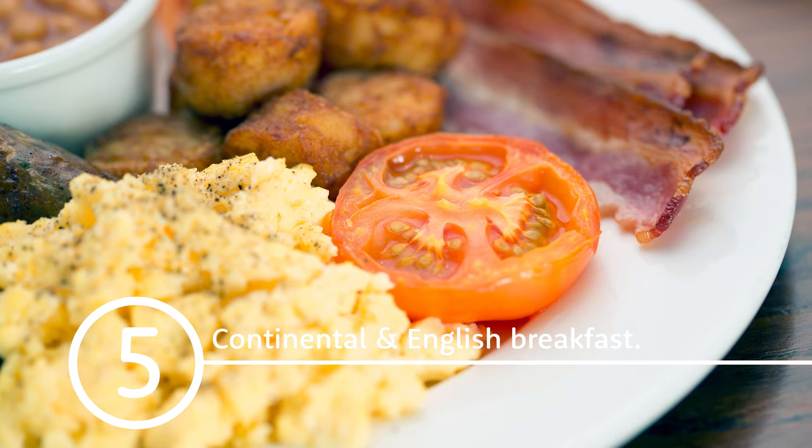A continental buffet is served from 4:30am and a full English is served from 7am. It's £11.50 per person on the day, or £7.50 if you book it in advance with us.